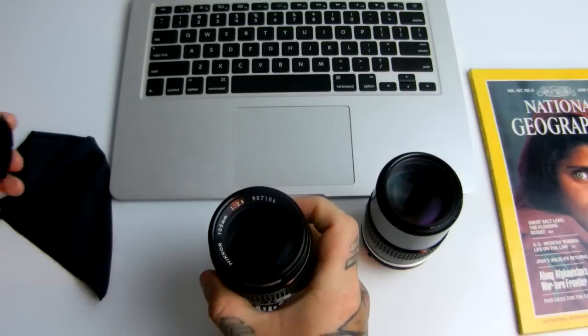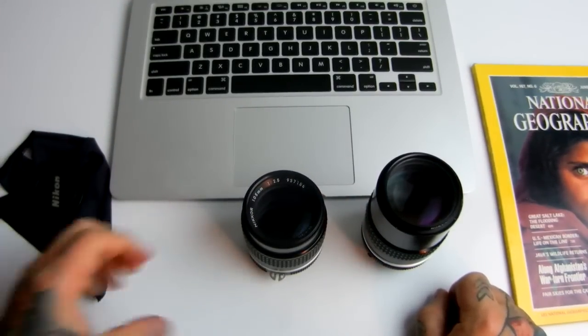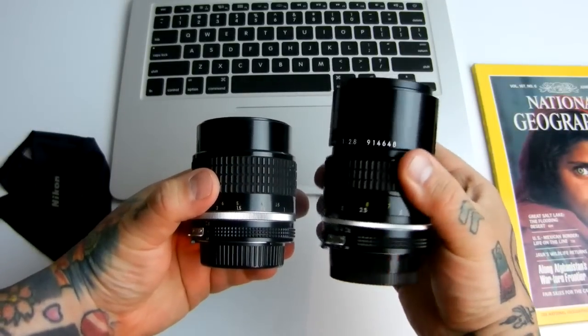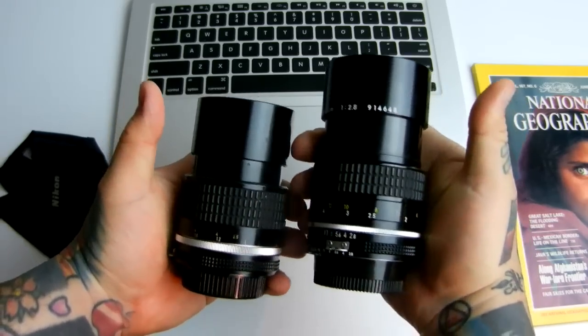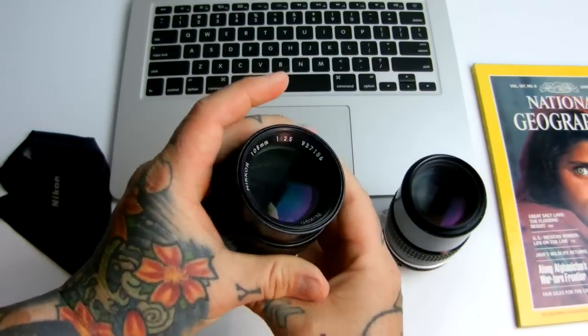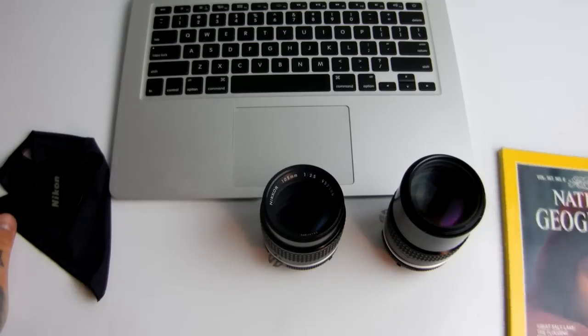The lens I recommend is the Nikkor 105mm f/2.5. Here it is compared to the 135mm 2.8. Both have built-in metal lens hoods. It is a five-element lens construction, and this is the lens that took the world's most famous image.